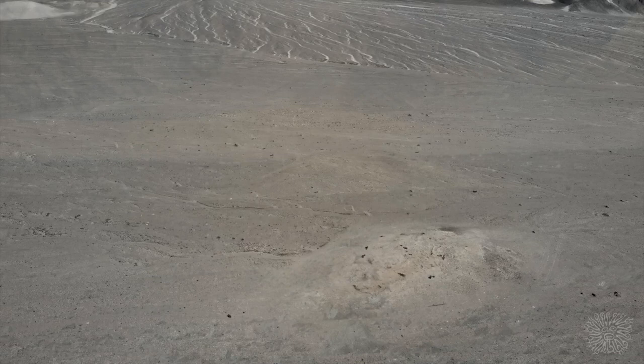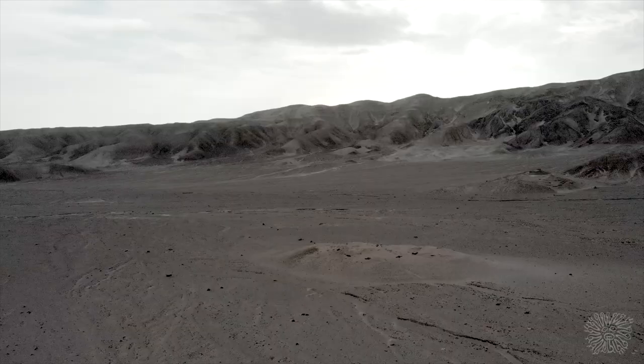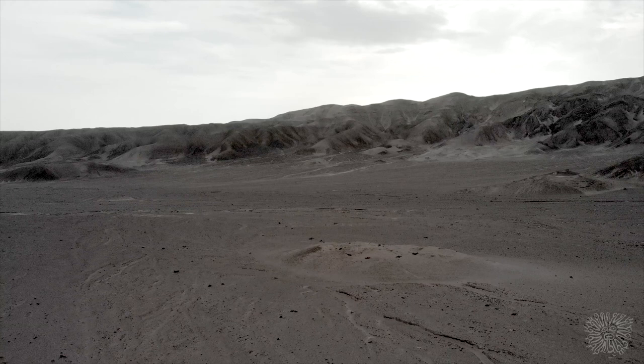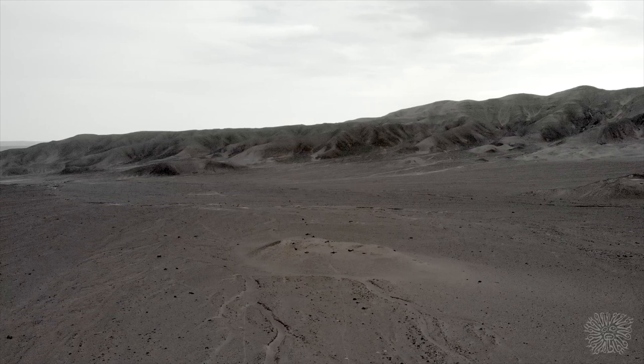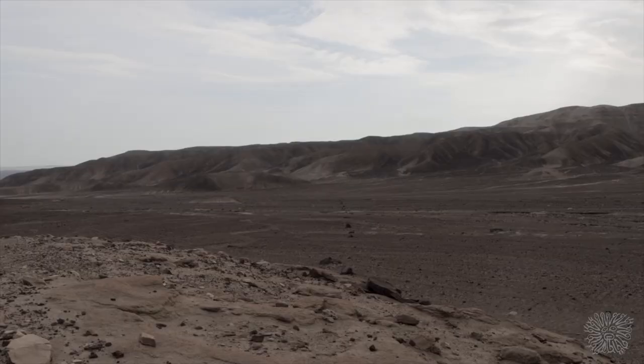It is surrounded by eight stones located in a circle. Eight rays radiate from this circle and stretch quite far. The stones are arranged at regular intervals in a 100-meter circle.